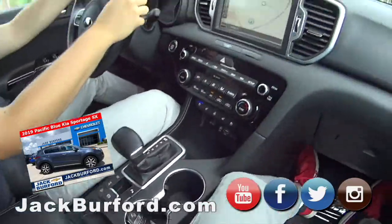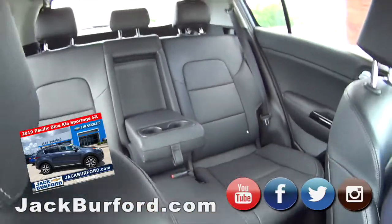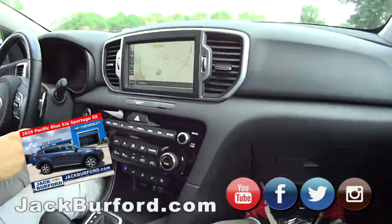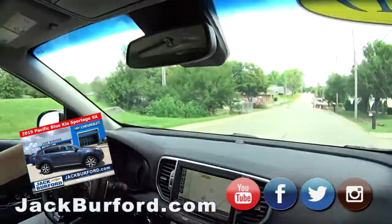We've got some cargo in here — construction stuff, everybody. It's pretty loaded. The seats fold down. We're talking about how it's got the nice Harman Kardon sound system in here. It's kind of a BMW kind of thing, but for a Kia, it's pretty nice.